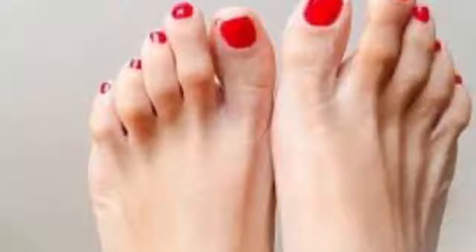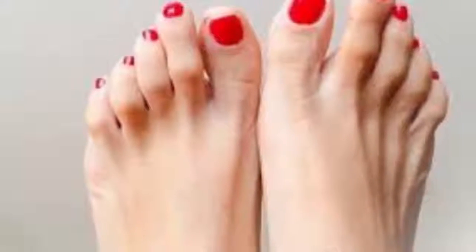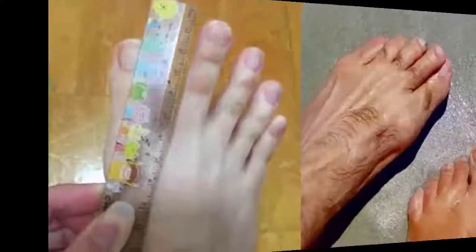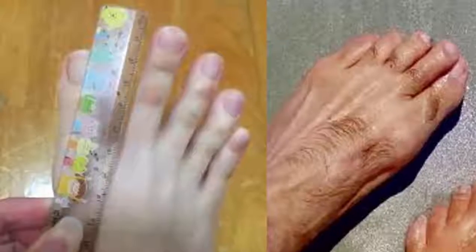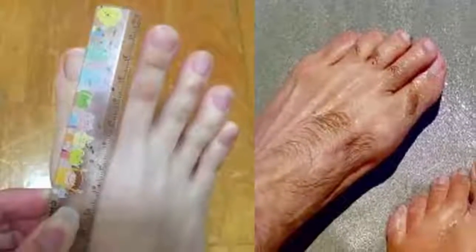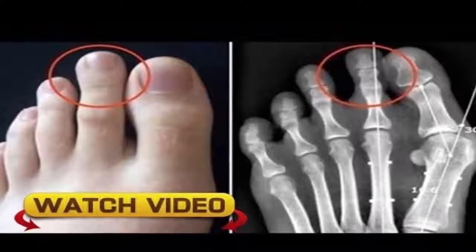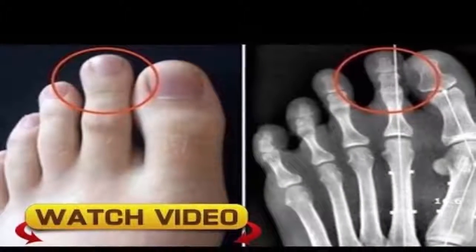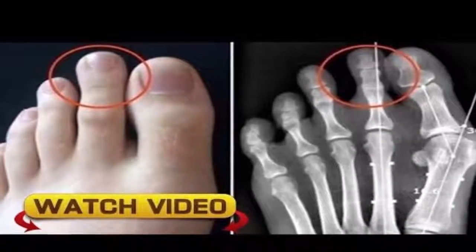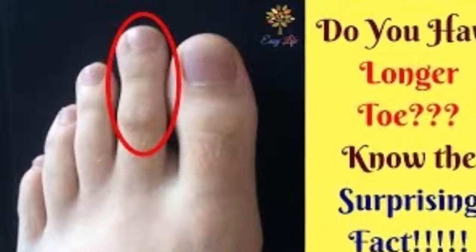Do you have a longer second toe? Beware — 14% of the population has the Greek foot, meaning the second toe is longer than the first. The most common type is the Egyptian foot, which 49% of the population has, where the first toe is the longest of all. Historically, having a Greek foot has been linked to some positive circumstances, but science has shown it also has its downsides.